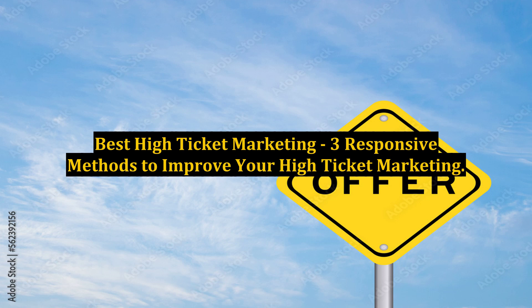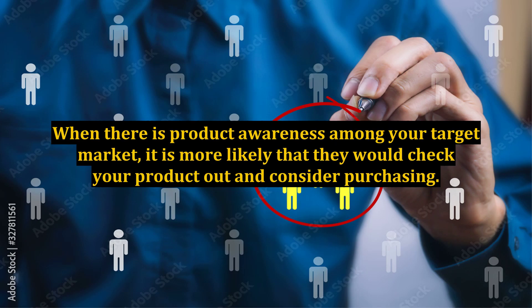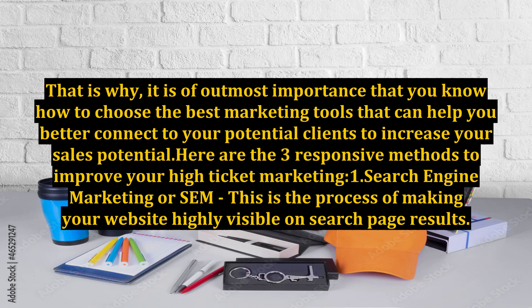Best High-Ticket Marketing – 3 Responsive Methods to Improve Your High-Ticket Marketing. Properly advertising your products is your key to success. When there is product awareness among your target market, it is more likely that they would check your product out and consider purchasing. It is of utmost importance that you know how to choose the best marketing tools that can help you better connect to your potential clients to increase your sales potential. Here are the three responsive methods to improve your high-ticket marketing.